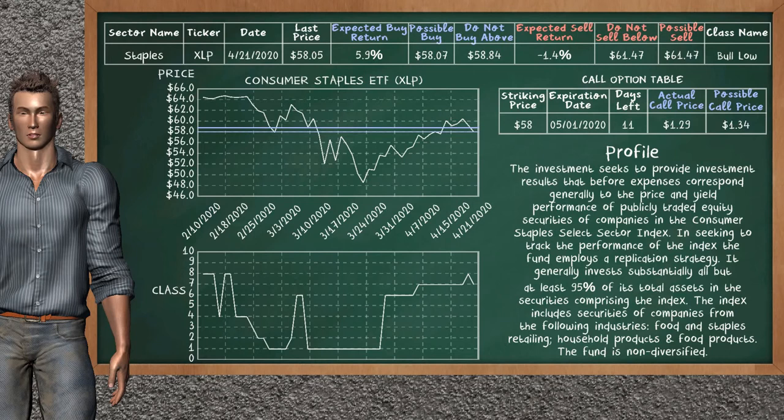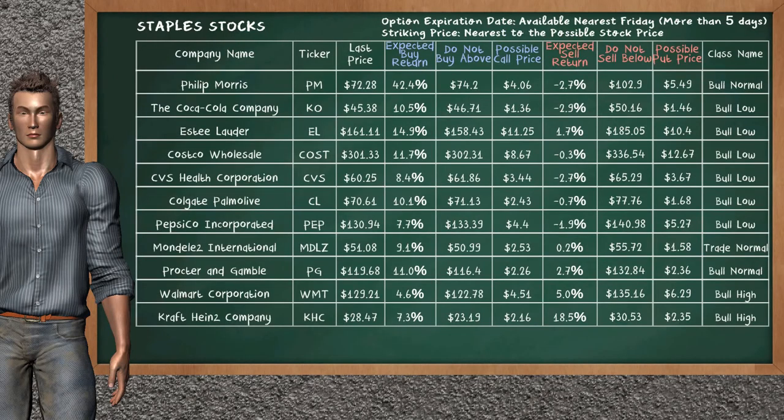We show you the Consumer Staples ETF, and it belongs to the bull low class. Our analysis shows you a weak opportunity to buy. We are expecting a buy return of 5.9%. This top opportunity has a maximum buy price of $58.84, but we expect a possible buy price of $58.07. On the call option table, Consumer Staples ETF has a striking price at $58. The actual call price is at $1.29, but we expect a possible call price at $1.34. Let's look at the stocks table of the staples sector. Our analysis does not list the top opportunity to buy or sell.